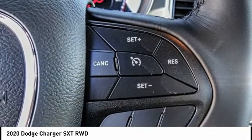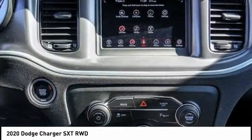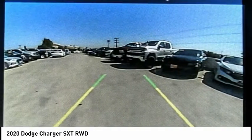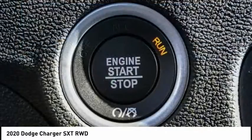Peace of mind comes standard with Charger's 5-star government front and side impact crash test rating, and is priced below $25,000. This vehicle has less than 100 miles.